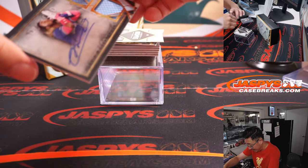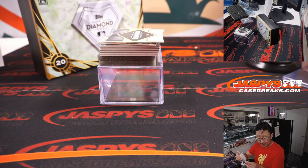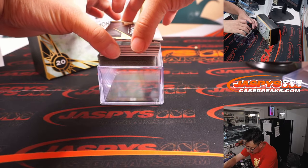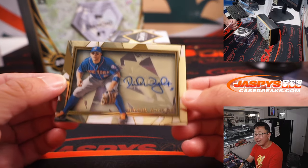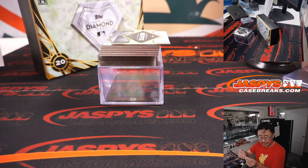Next up is Vlad Guerrero Jr., 5 out of 10, dual relic and on-card autograph. Chase picked up Toronto straight up. Nice one. And we've got a David Wright — I love these sort of shadow box see-through autographs — 8 out of 10. And that is Greg. Greg has the Mets.